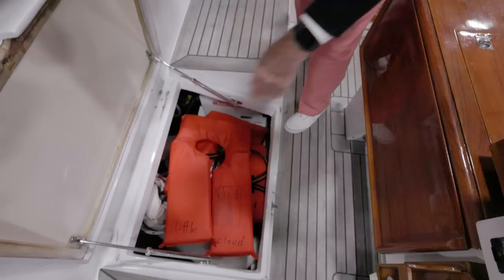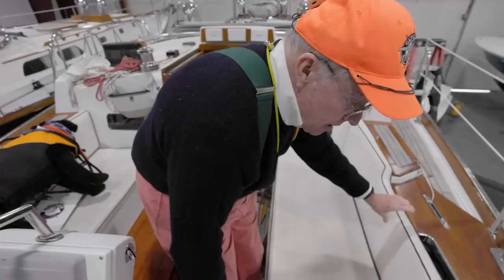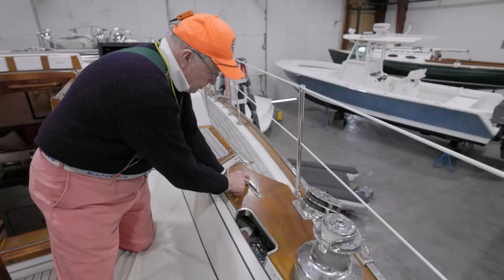Let's see what we have for cockpit storage here. Oh my gosh, just voluminous. Nice, dry. Nice locker. Just massively built, and these things weigh a ton. Tell me about this slotted groove here and this other little cubby. Well, this is what we were talking about before.